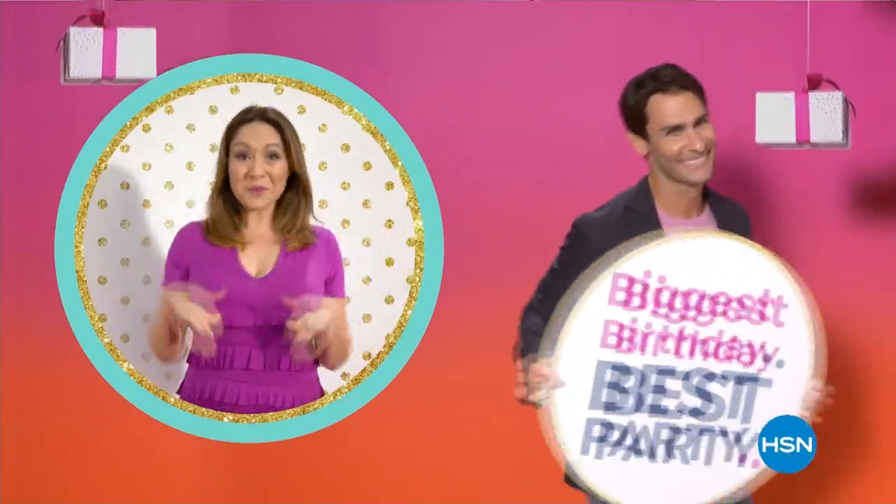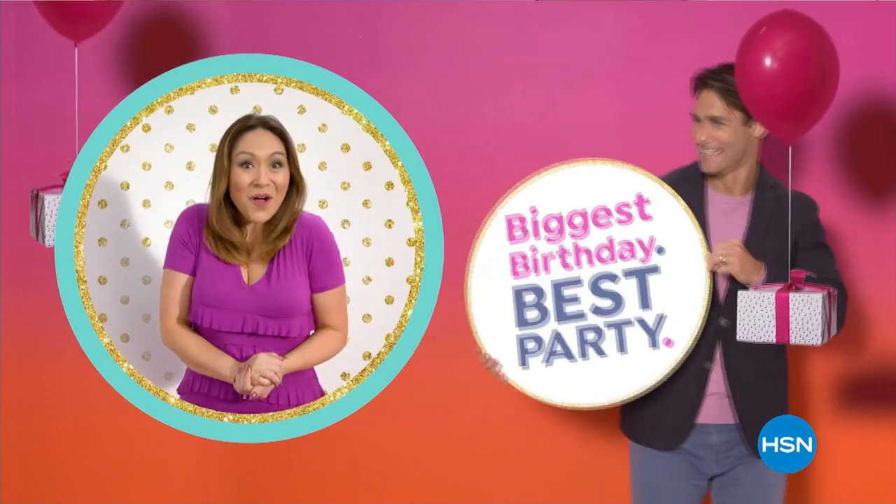Happy birthday, HSN! Join the party and treat yourself to epic birthday deals all month long.